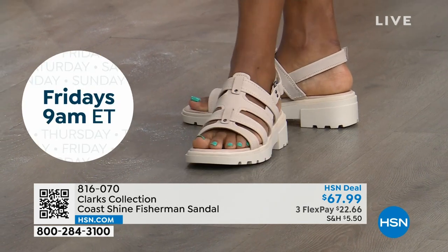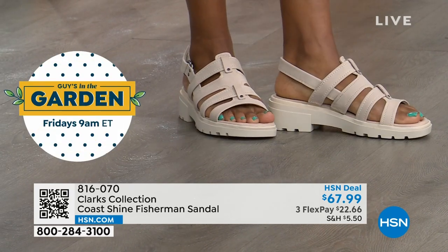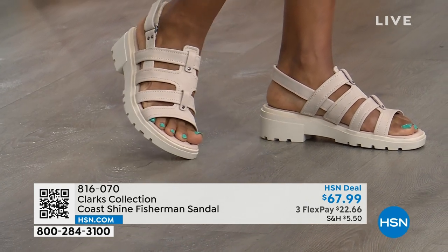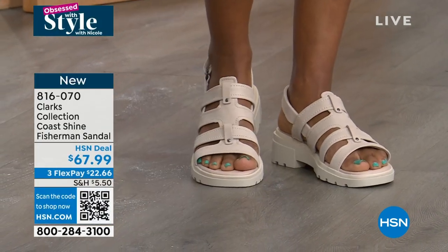Medium or wide width, which is great. Half sizes, whole size 10, 11, and 12. And I love that sand look, I really do. I feel like they're all great neutrals — the olive, the brown, and the sand — great neutrals. And of course, if you just need to update your black sandal, this is a great way to do it.